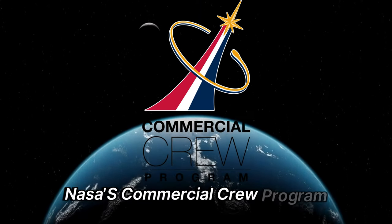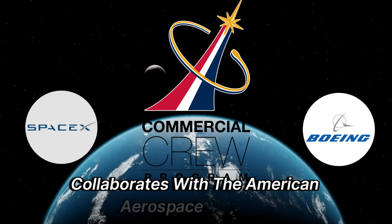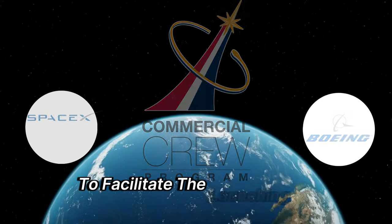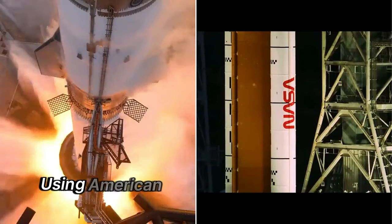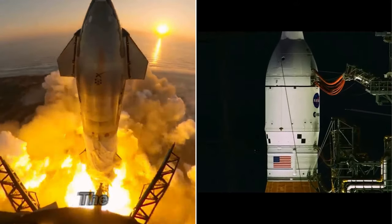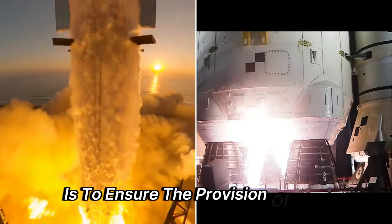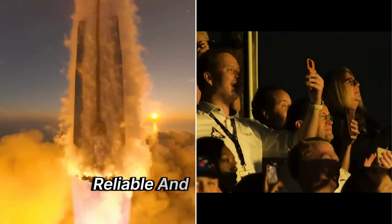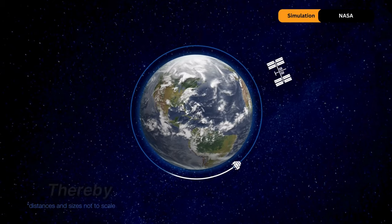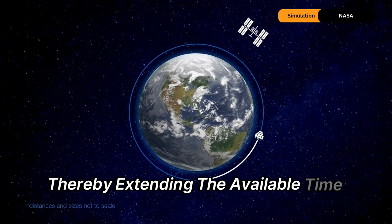NASA's Commercial Crew Program collaborates with the American aerospace industry through a public-private partnership to facilitate the launching of astronauts using American rockets and spacecraft from U.S. soil. The objective of this program is to ensure the provision of safe, reliable, and cost-efficient transportation for missions to the space station, thereby extending the available time for research.